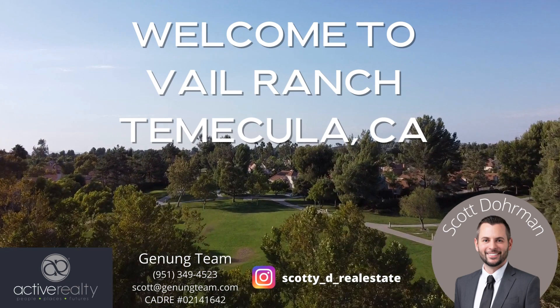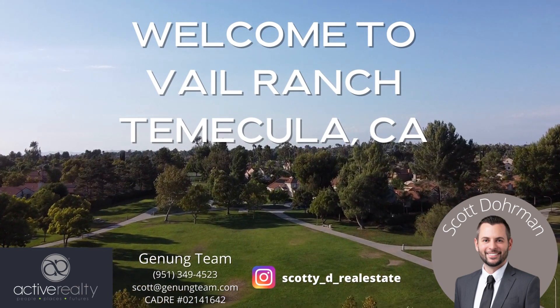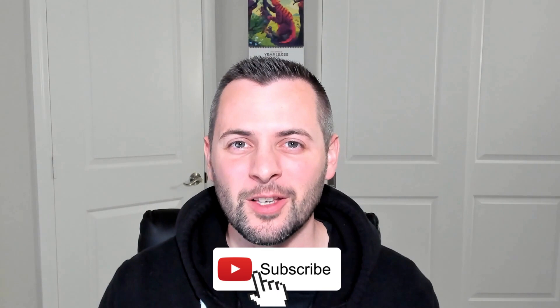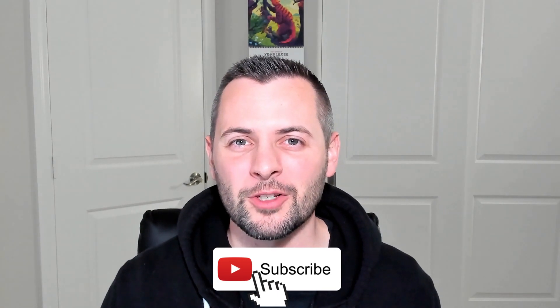Neighborhood tours are continuing here in Temecula, and today we're jumping into Vail Ranch. Welcome back to my channel, everybody. This is Scott with Active Realty and the Janung team. Thank you so much to the new subscribers — I appreciate your support more than I can say. Last week, I came out with the latest market report here for Temecula — I'll post that video here. If you're interested in looking at any other community tours I've done here in Temecula, I have a playlist here on the channel — feel free to check that out.